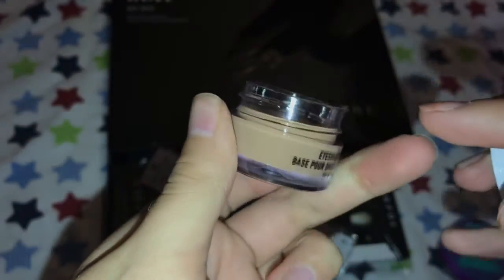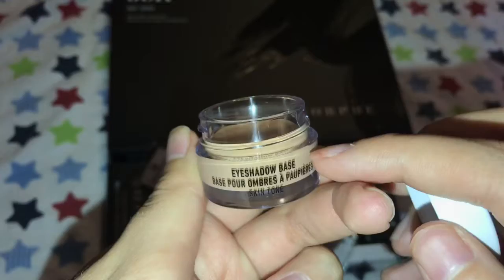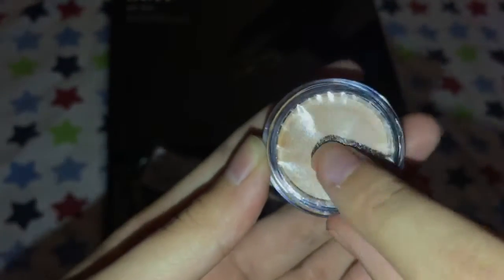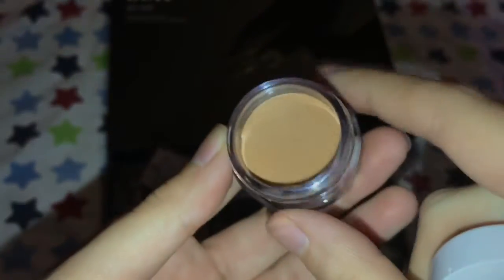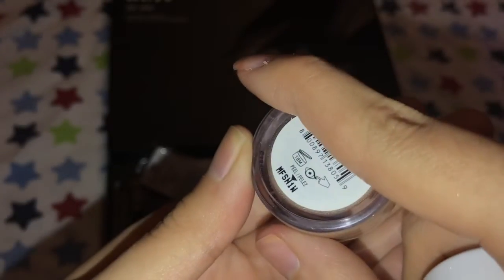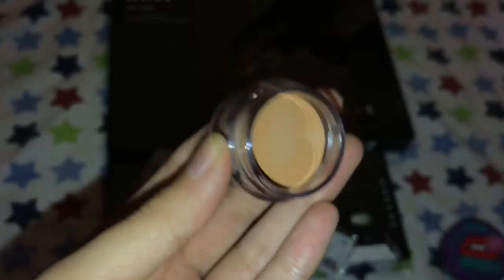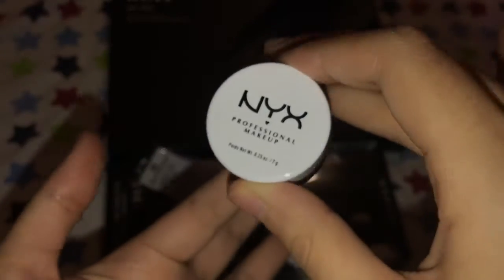I feel like it might be a bit too deep on my skin. It has a plastic sleeve. I have to test it out on my eyes to see if it works out fine. This was on sale when I got it — around $4-something.